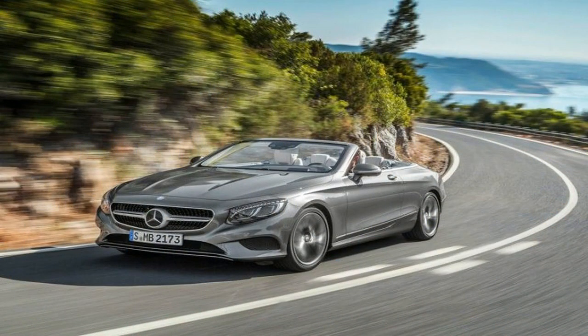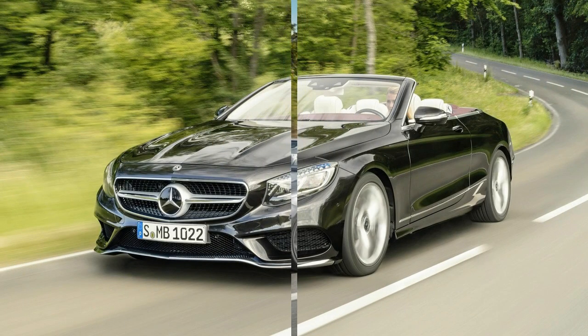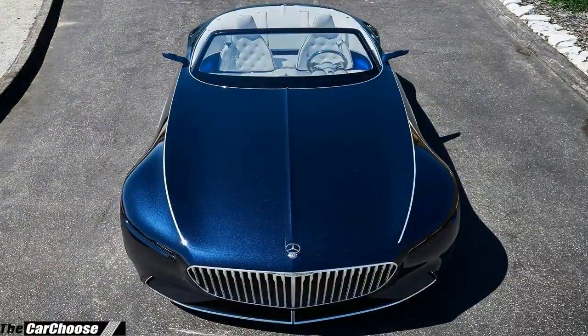At the rear it's a similar theme, with small changes to the slim tail lights and the meaty bumper expected, considering the light disguise over those components. But expect the overall shape and look of the new S63 Cabriolet to remain largely the same.